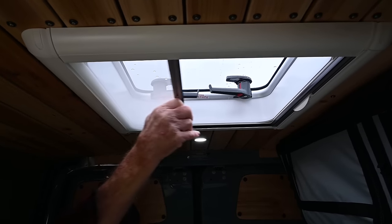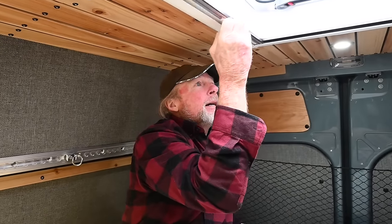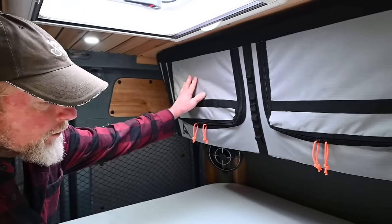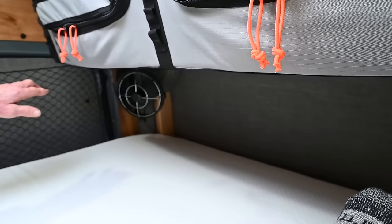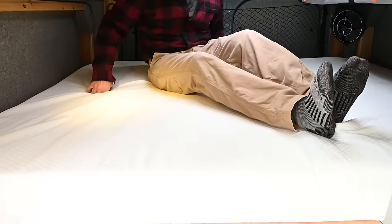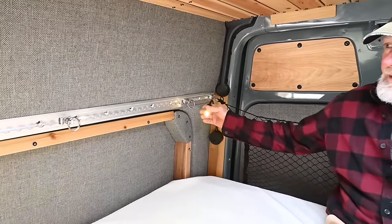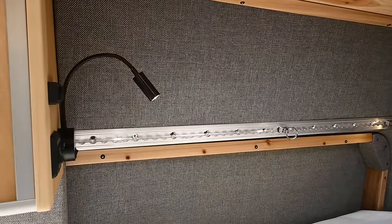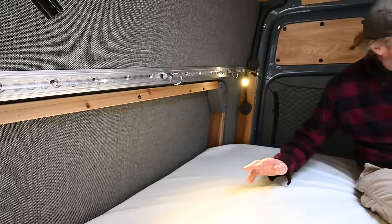The hatch also has a bug screen to keep critters out. There are mule bags for his-and-her clothing storage, a Caframo fan on a timer, and a six-inch memory foam queen-size mattress. There are reading lights on each side with USB outlets underneath, and extensive L-track for hanging things.